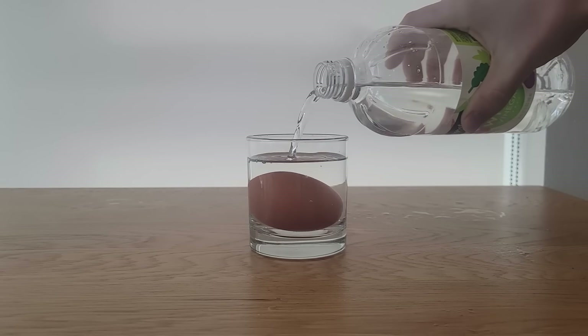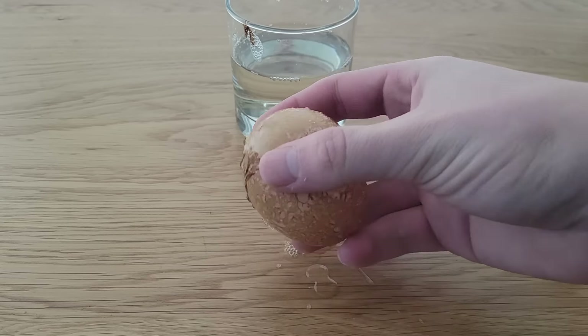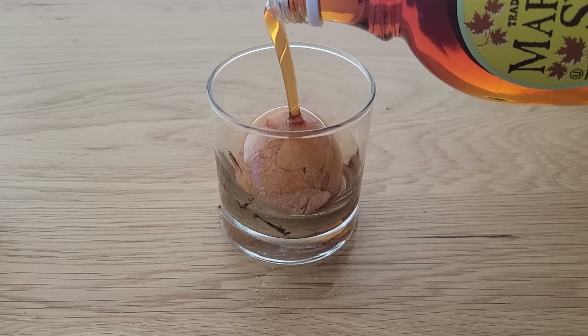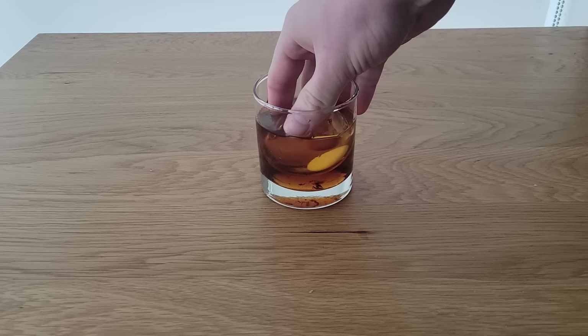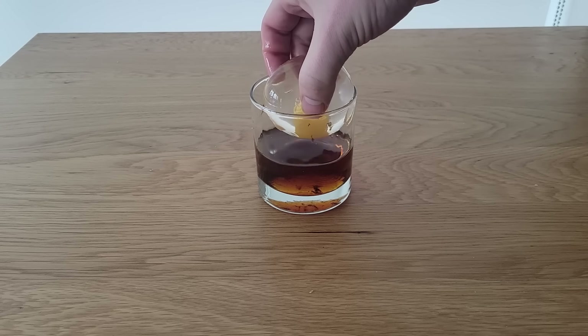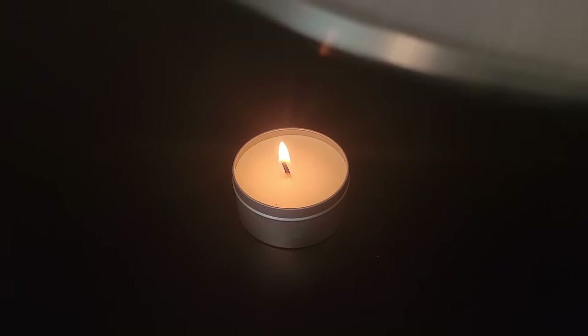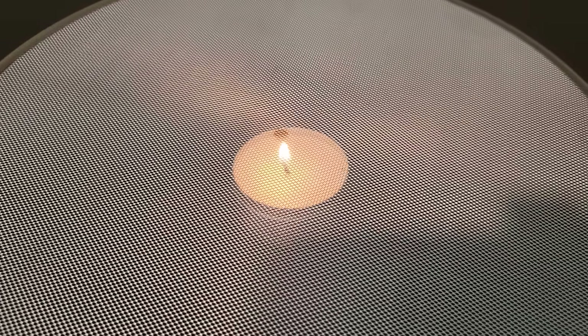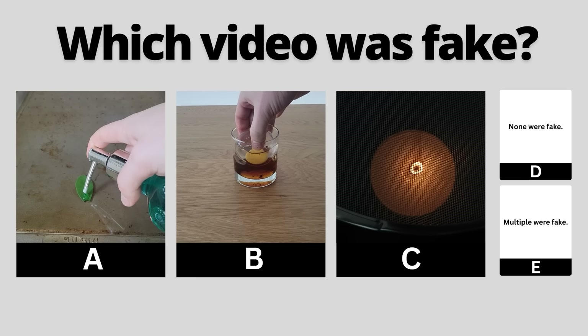If you've been subscribed for a while, you know that soaking an egg in vinegar creates a bouncy yet somewhat fragile egg. However, if you take that bouncy egg and let it soak in maple syrup overnight, the inner yolk and whites also solidify into a squishy egg that can't be as easily popped and is more elastic. When you see the flame of a candle, it looks like a solid flame, but if you take a strainer and place it over the flame, you can see that these flames are actually hollow. You've seen all three videos now — pause to vote in the comments which one you thought was fake.